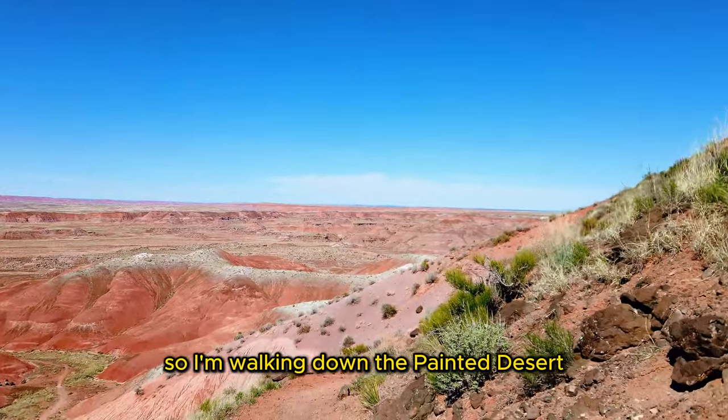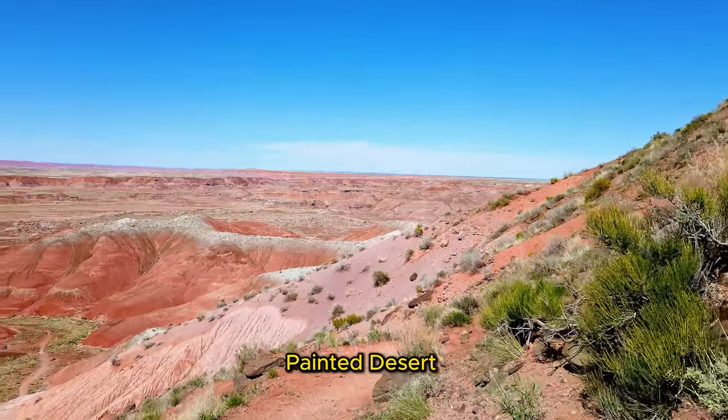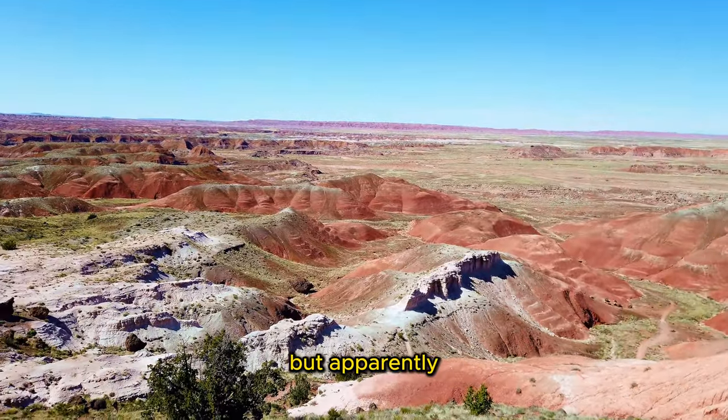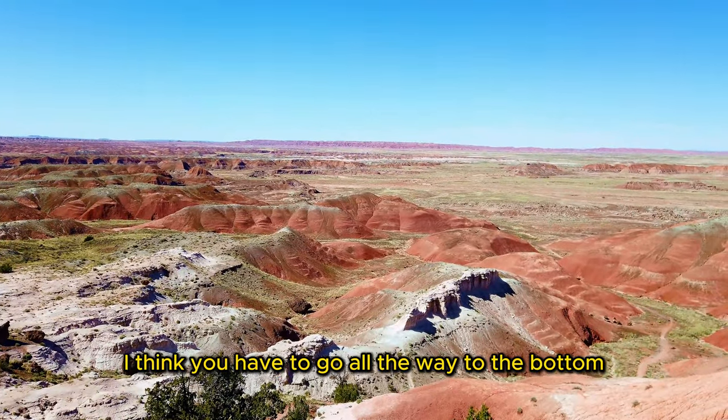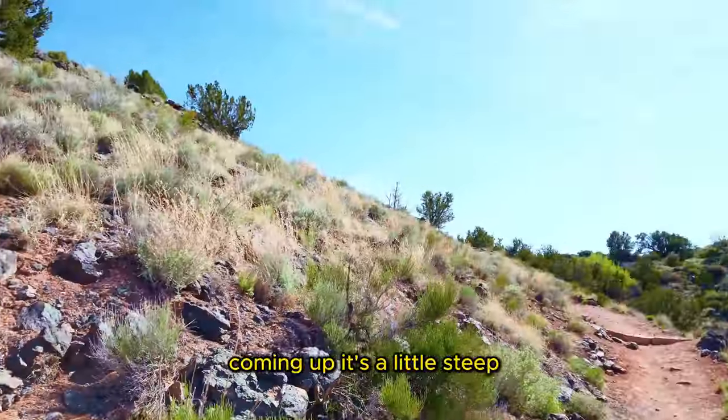So I'm walking down the Painted Desert Rock. I'm going to see how it looks like. Apparently I think you have to go all the way to the bottom somewhere down there. Coming up it's a little steep.